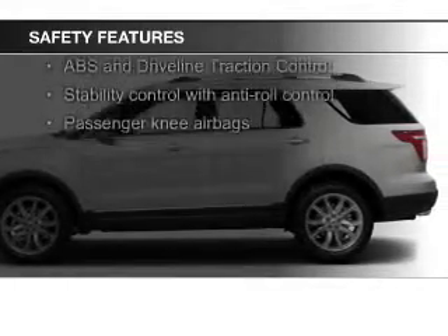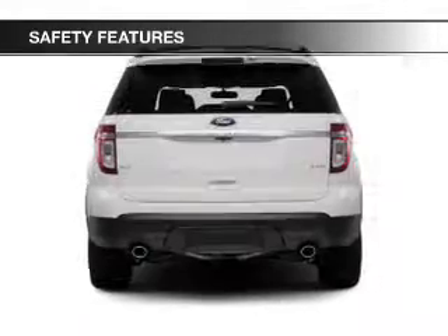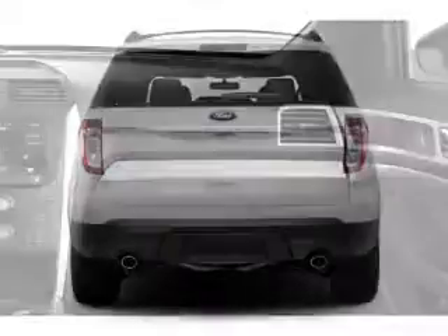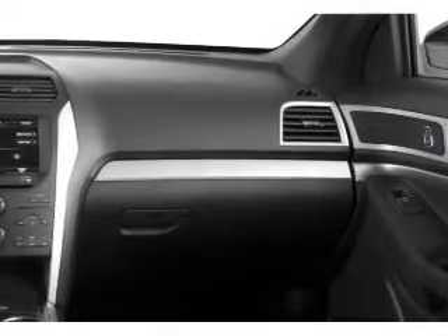Safety was made a priority with these features: fog lights, curtain head airbags, side airbags, second and third row airbags, independent suspension, traction control — great quality at a great price.